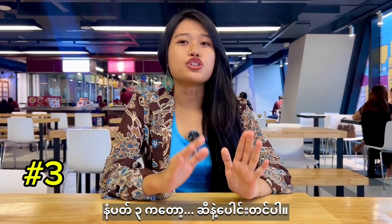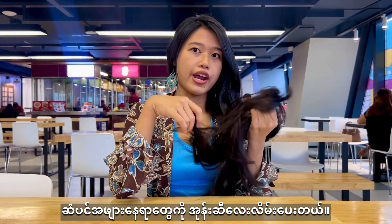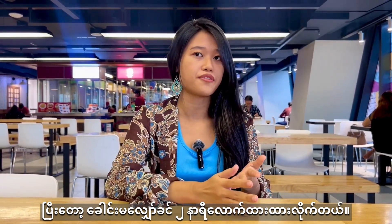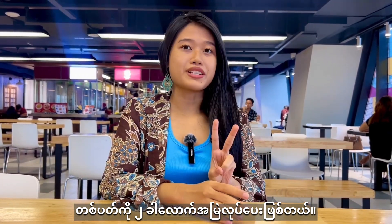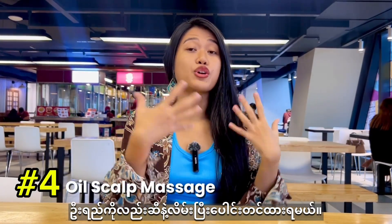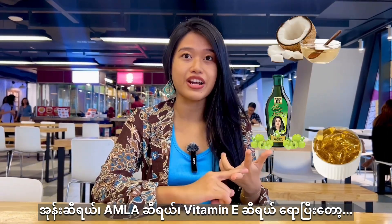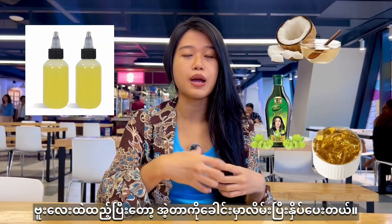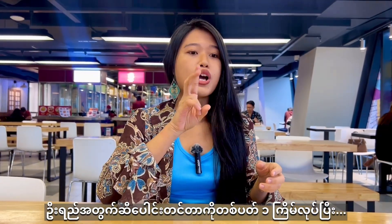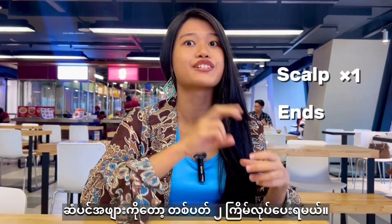Number three: use oils. I put coconut oil on the ends of my hair and leave it on for about two hours before washing. I do that twice a week. Number four: use oils on your scalp as well. I combine coconut oil, almond oil, and a little vitamin E oil in a bottle, apply it to my scalp, massage it in, and leave it for about two hours before washing. Use oils on your scalp once a week and on your ends twice a week.